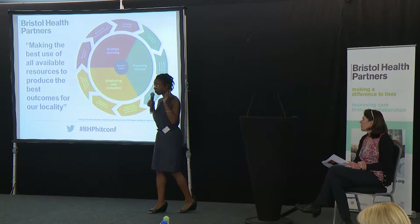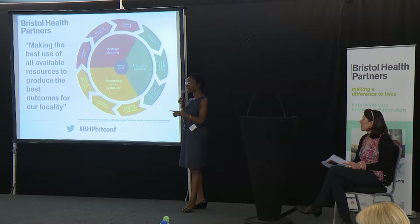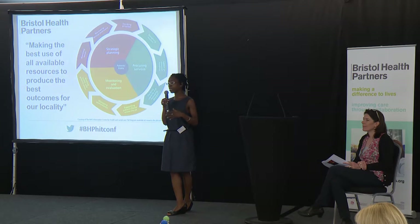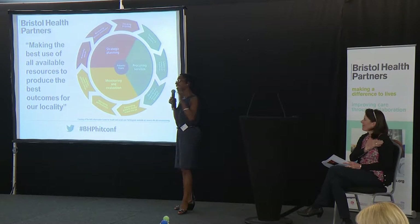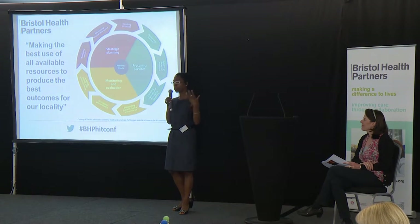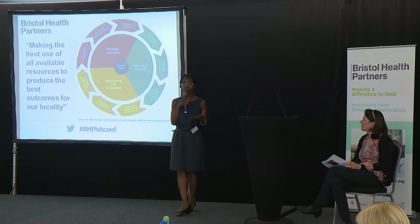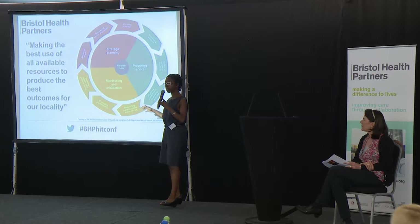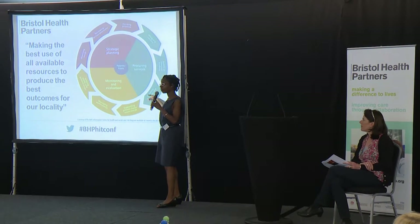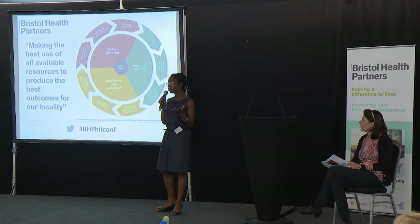Once we've procured it, we then have to monitor it to see that it's working and evaluate it. This has always been part of the commissioning cycle, but it's the bit we haven't always been fantastic at. We'll quite often start something off and breathe a huge sigh of relief because we've got through the 'what's the need, designing it, the pain of getting everyone to agree' — and then move on to the next priority. Increasingly, we're trying to say at the design stage, how are we going to evaluate this, and collect enough information to be able to say in a year's time whether it is or isn't having the effect we wanted.